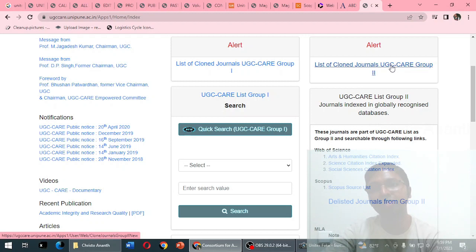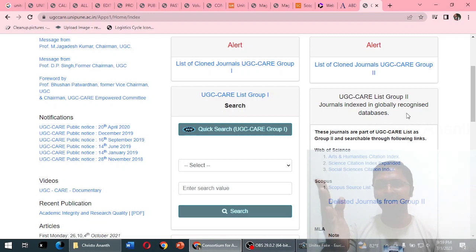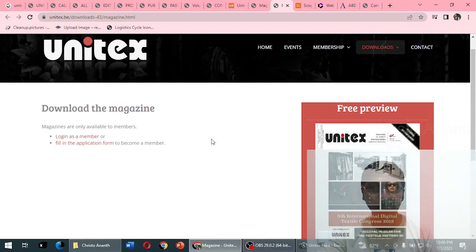I also checked the list of clone journals in UGC CARE Group 2 — no results. Checked the list of clone journals in UGC CARE Group 1 — no results. Checked the list of delisted journals from Group 2 — also no results. I wish UGC CARE would take some steps and display the original website of this journal in the list of clone journals under Group 2.